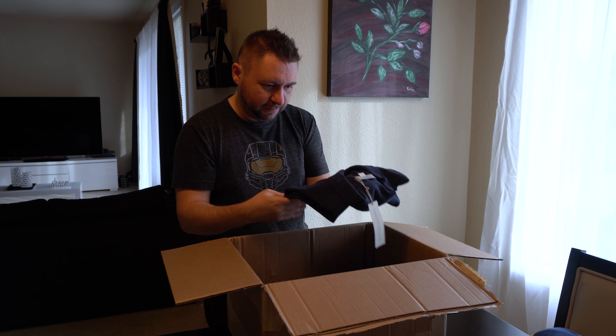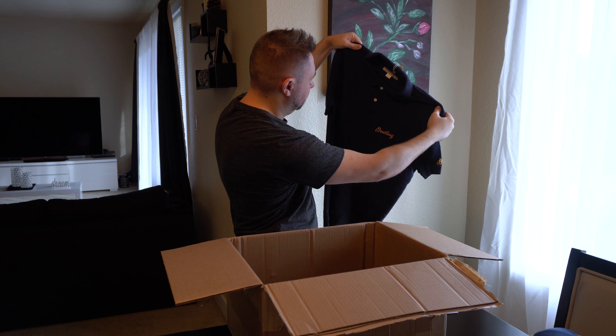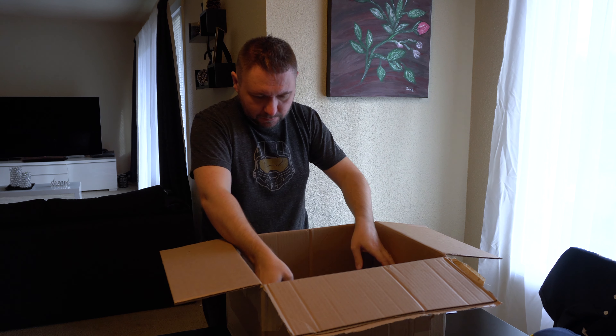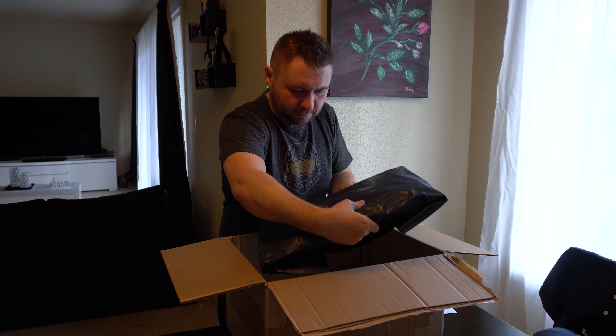One of which is this Kelly Slater Outer Known shirt made with recycled plastic from the ocean. Saif also informed me that I'm the first official person in the U.S. to get one. You all really, really know how to make someone feel special.